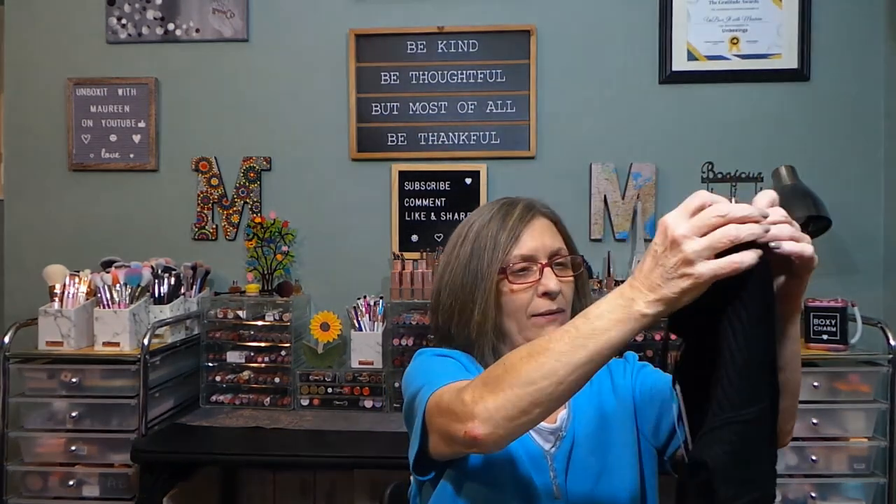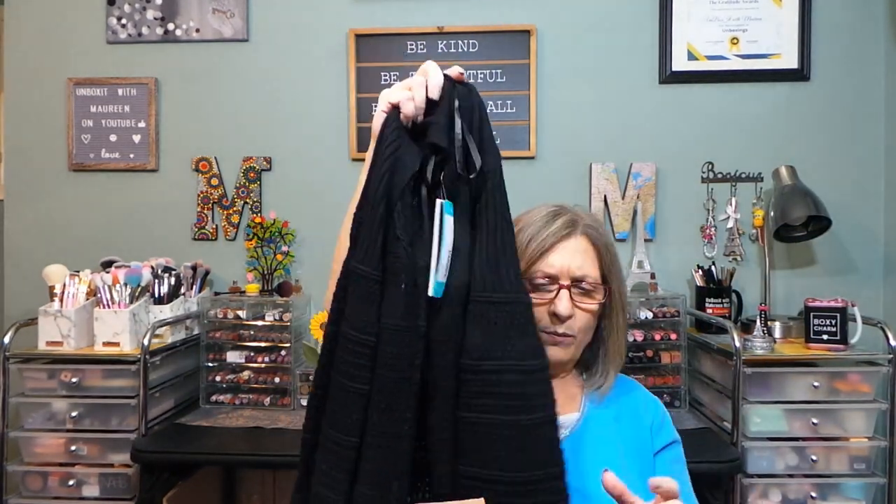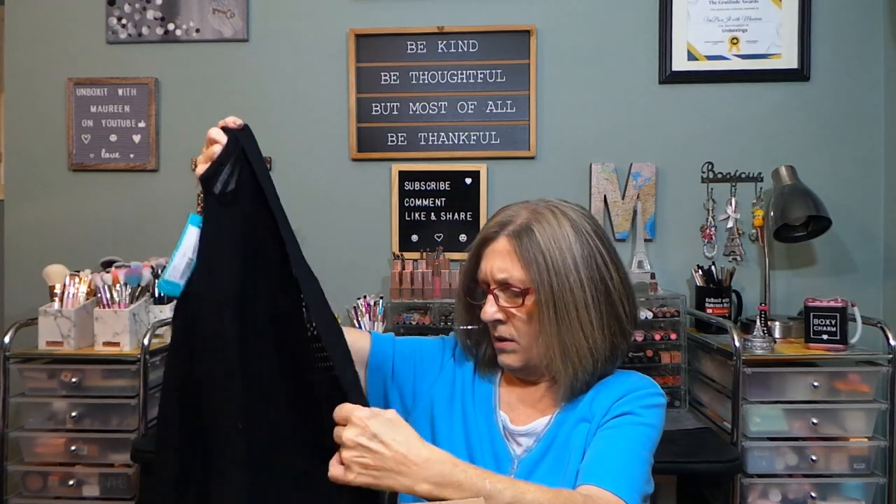I already undid everything because I was going to go straight to try-on but don't have time, so let's do the first item. This is from Letty and Me — the Liana Pointelle cardigan in black, size medium. You can see the pointelle work, long sleeve, open front with no closure. No pockets, which is fine. Not bad — will depend on the price.